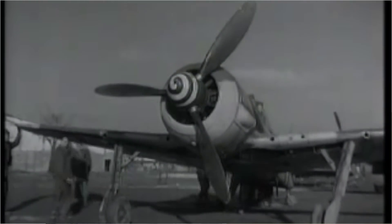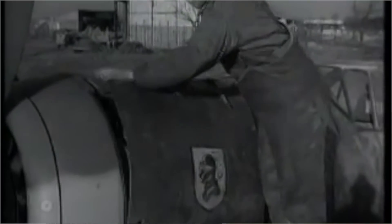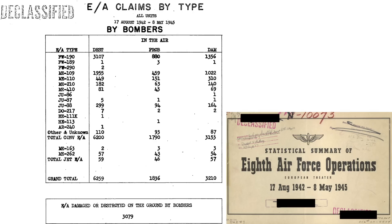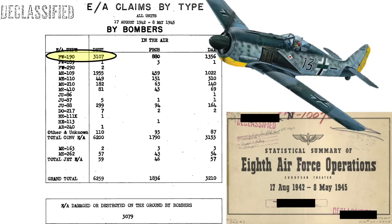We will focus on the FW-190 since this fighter was Germany's main frontline bomber interceptor. This can be partially justified by a chart identifying German aircraft claims shot down by bomber gunners, from a declassified 1945 document titled Statistical Summary of 8th Air Force Operations European Theater, August 1942 through May 1945. 8th Air Force bomber gunners claimed 3,107 FW-190s shot down out of 6,259 total claims, or 49.6%. More FW-190s were shot down by bomber gunners than any other German model.